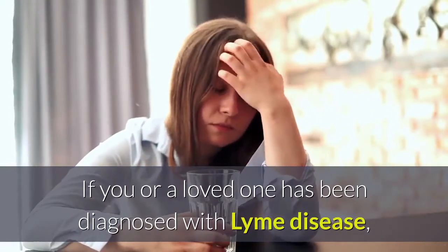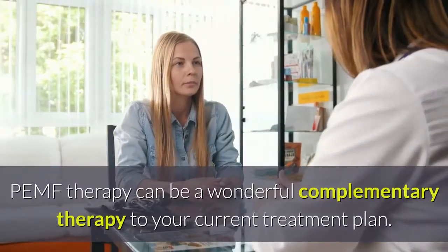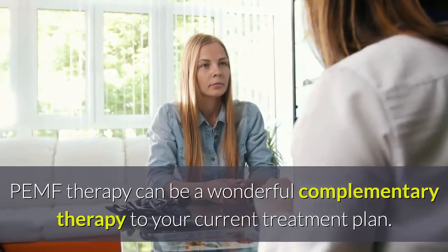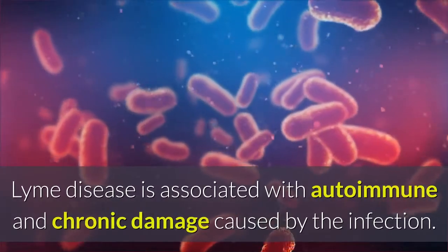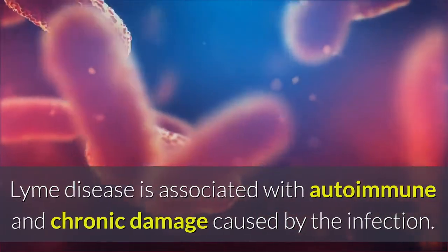If you or a loved one has been diagnosed with Lyme disease, PEMF therapy can be a wonderful complementary therapy to your current treatment plan. Lyme disease is associated with autoimmune and chronic damage caused by the infection.